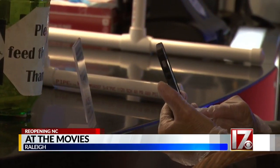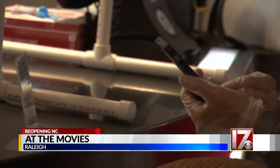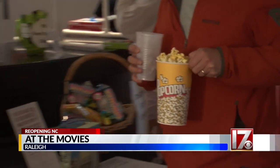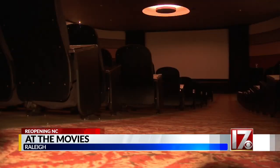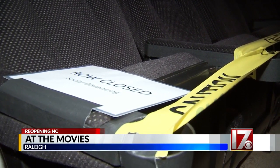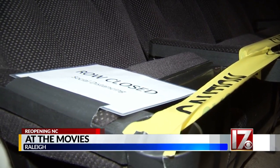Guests scan a QR code for contact tracing when they walk in. They're required to wear masks, except when snacking on concessions. The theater has 433 seats, but they're only selling 100 tickets per show. Every other row is sectioned off with caution tape to give six feet of space.